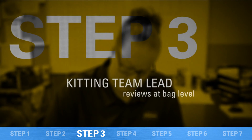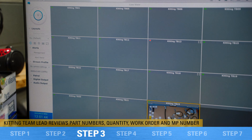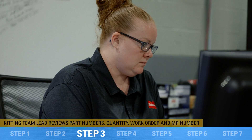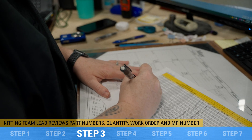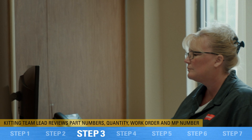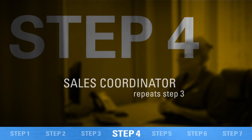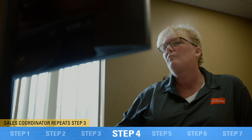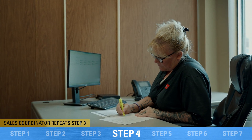Then it comes to a third inspector who checks and verifies that the parts and quantities are correct. She will take a still shot of video, pull that up, and review those pictures to assure she sees the same thing that the first two did. At that point, a fourth step has a person in sales review the same information provided by the team lead to assure that everything is right.